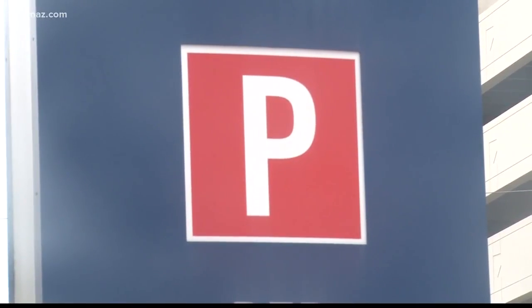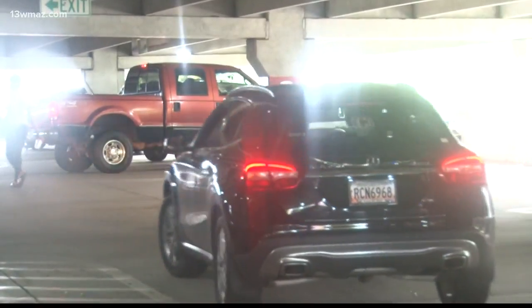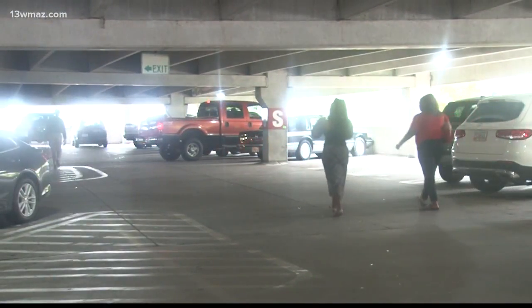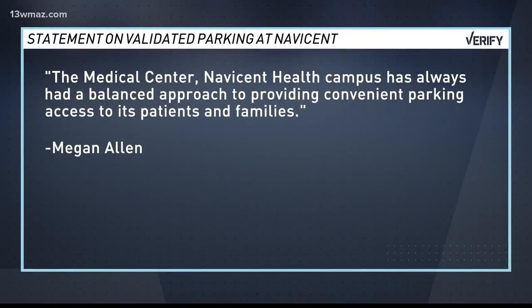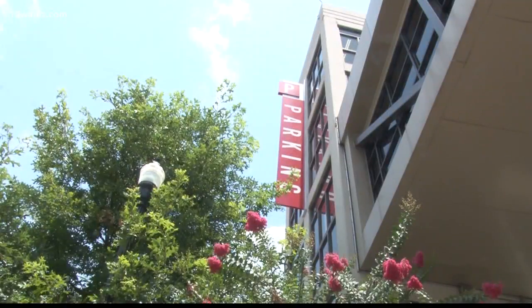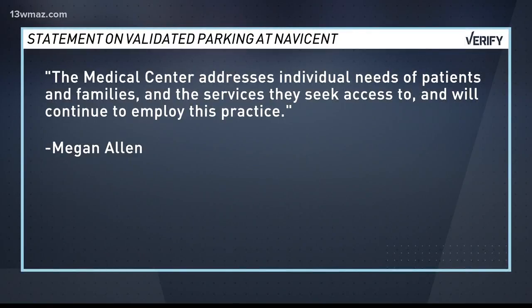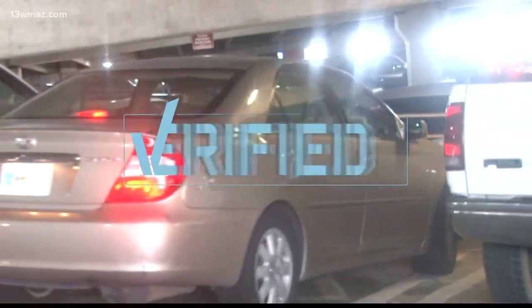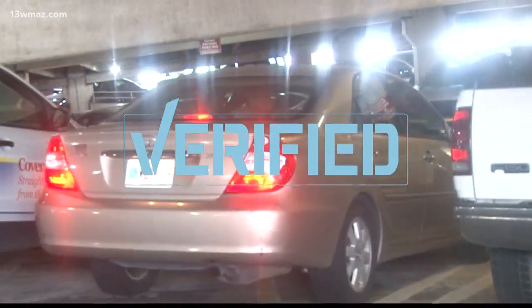Megan Allen could not tell us who gets validated parking and who doesn't. She says that's handled on a case-by-case basis. She sent us a statement that says, in part, they've always tried to maintain a balanced approach through parking rates that are reasonable and affordable, based on other rates in Macon and around the region. She wrote that they also try to address the needs of individual patients and their families. So while Navicent wouldn't provide details on their validation policy, we verified that free parking with a validated ticket has not gone away.